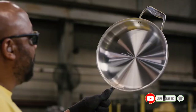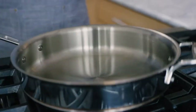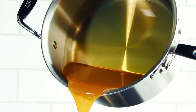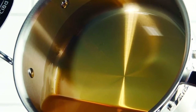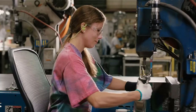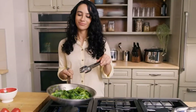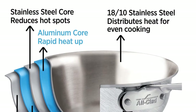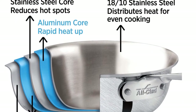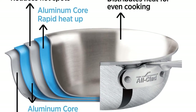The handles feel sturdy in the hands and are oven-safe up to 600 degrees Fahrenheit. One minor flaw is the lids material — glass lids are generally more convenient to keep a check on the food, whereas steel lids have to be opened again and again. Although All-Clad is a high-end brand with hefty price tags, this set will be a well-worth investment. Plus, All-Clad's limited lifetime warranty gives you all the more reason to consider it.